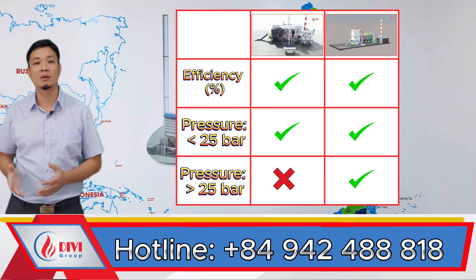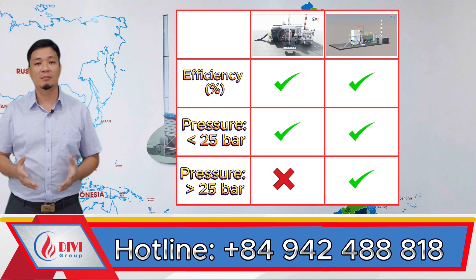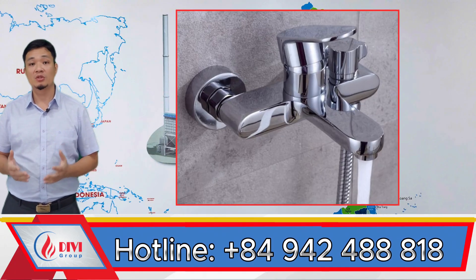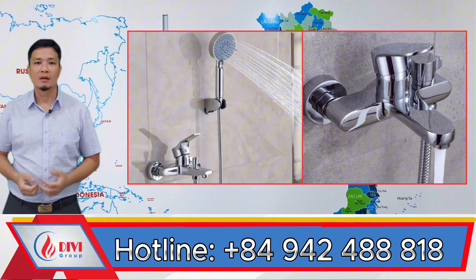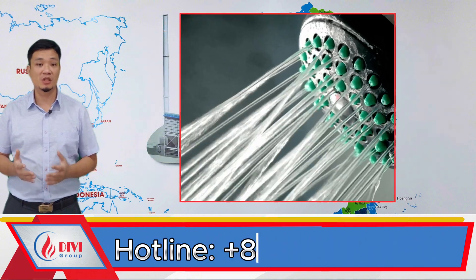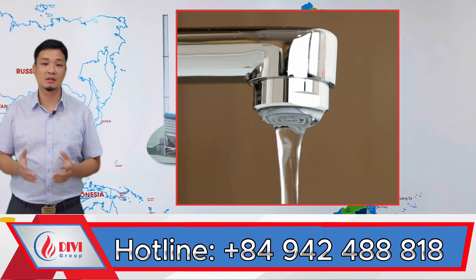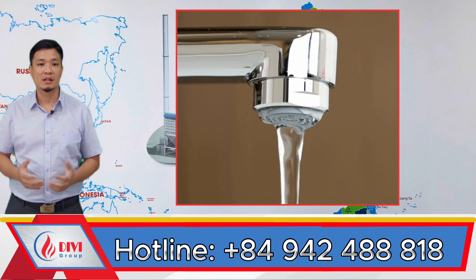Now let's talk about boiler efficiency. At Divi, we've built and tested both designs, and we found that the overall thermal efficiency is nearly identical. In fact, the fire tube design may perform slightly better due to the more efficient convective heat exchange section. Let me explain with a simple analogy. Imagine a hot water shower system at home — it usually has two outlets: a regular faucet that releases water in a large stream, and a shower head that splits the water into many small jets. If we deliver the same volume of hot water at the same temperature to both outlets, the water from the shower head feels cooler than the water from the faucet — because the shower head breaks the water into fine droplets, and those droplets lose heat to the surrounding air more quickly. The faucet delivers a single large stream, which retains heat better since less surface area is exposed to the air.